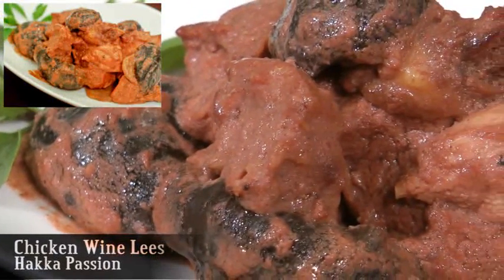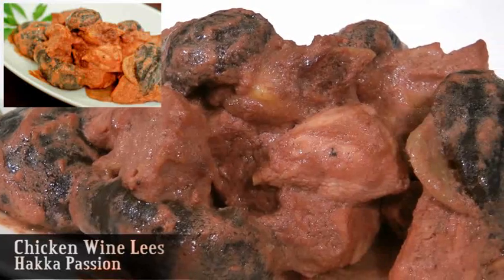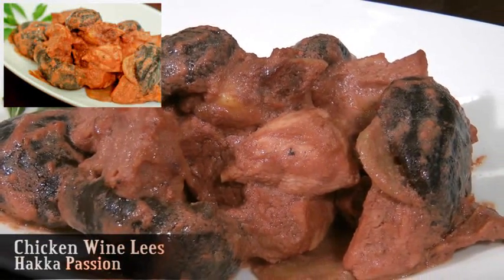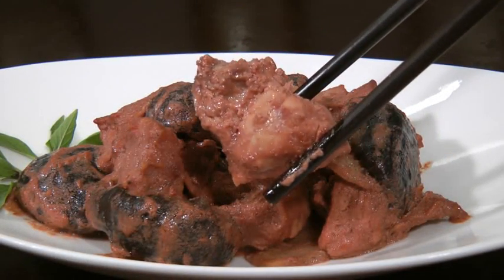Chicken wine dish is one of the traditional Hakka foods, where they use village chicken cooked with good quality wine. This dish is definitely nourishing and beneficial. The taste is divine and delicious.